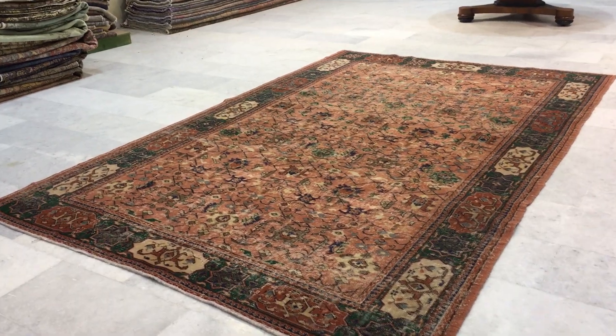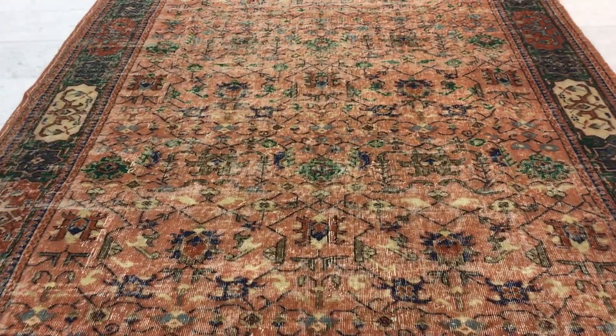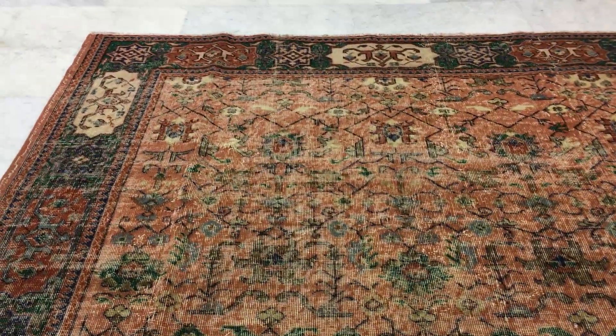This is Vintage Carpet 17485. It's a Turkish handmade carpet. This is a very unique carpet — it's a carpet of age, but no colors have been added to it. This is why it's in our stonewash range.